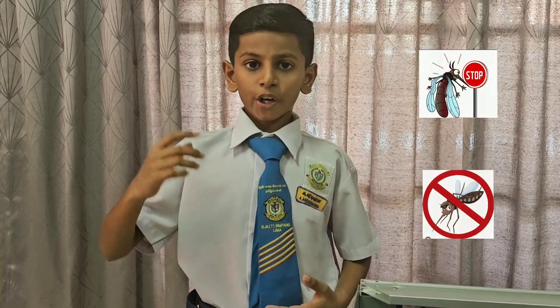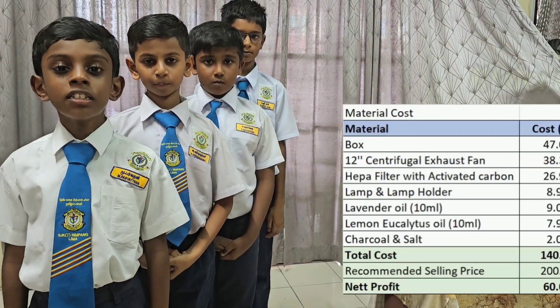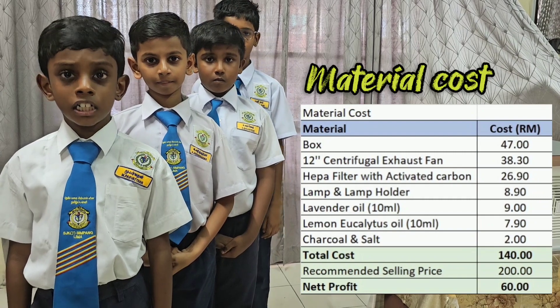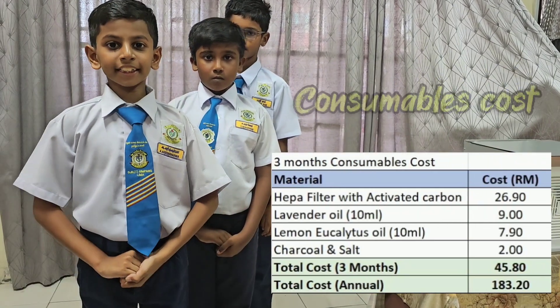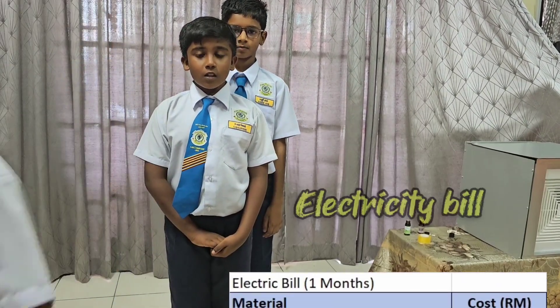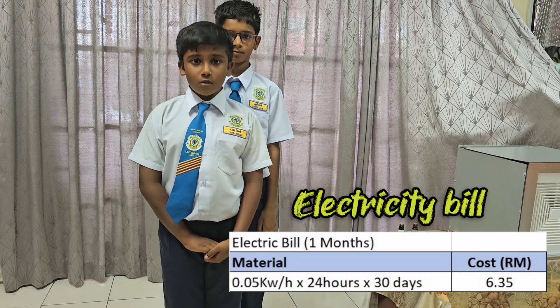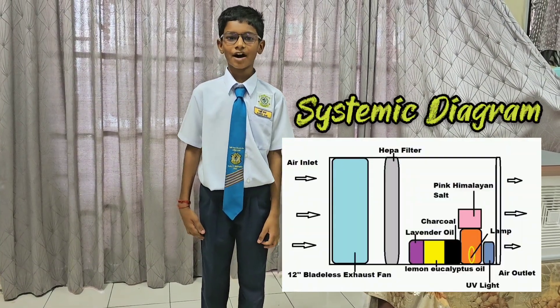Fourth test: after installation, the number of mosquitoes flying around my house reduced significantly. These are our costs for our inventory and our selling price. This is the cost for three months of consumables. This is the estimated cost for the electric bill if we use it throughout the month. This is the schematic diagram of our invention.